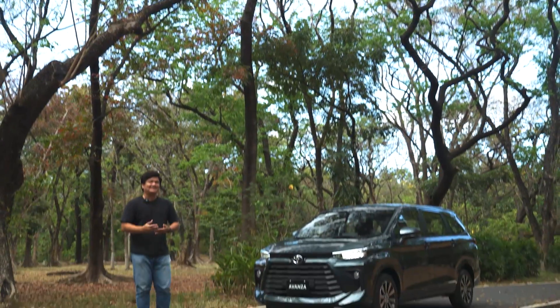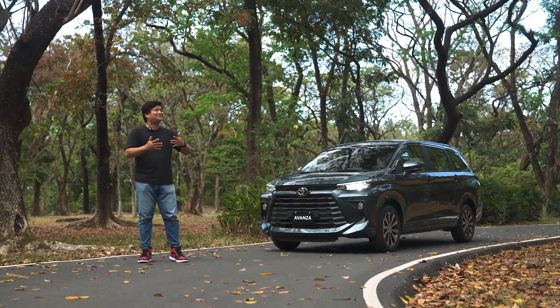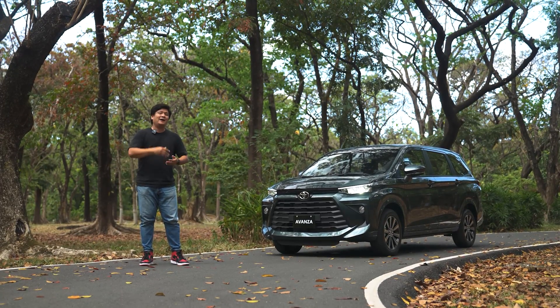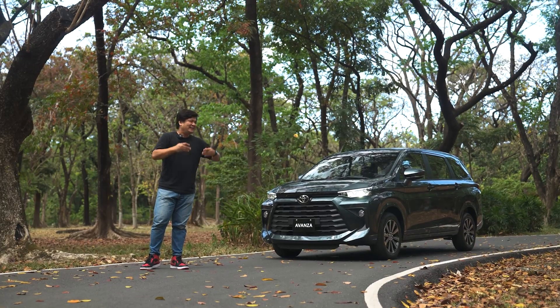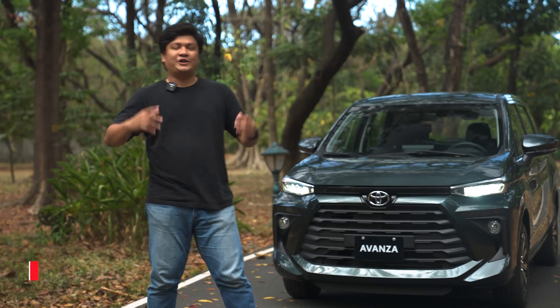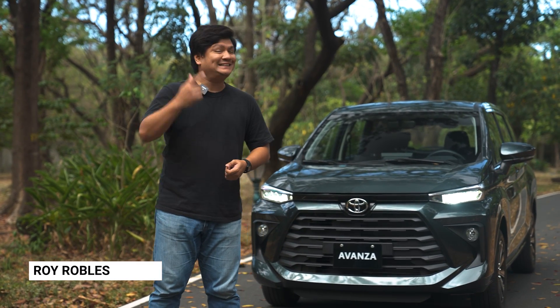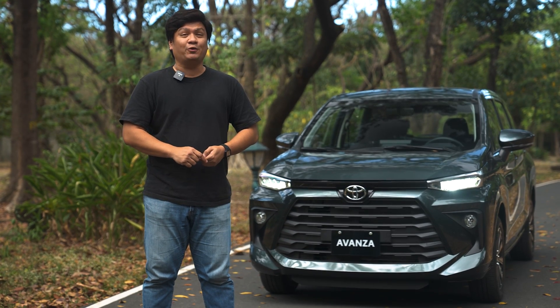For years, the Toyota Avanza has dominated the subcompact MPV market, but that's been many years ago now. Toyota Philippines has introduced the all-new model with a lot of changes, and I'll tell you about them in this first look. What's going on, guys? Roy Robles here from zigwheels.ph, and today we'll be taking a first look at the all-new 2022 Toyota Avanza.